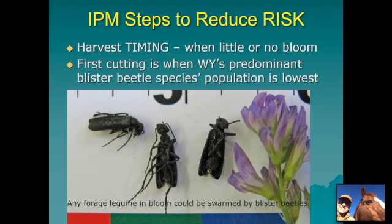It's not just alfalfa — other forage legumes in bloom can be swarmed by blister beetles — but alfalfa is certainly the most common crop with that problem in Wyoming. The first cutting is when our predominant species, the black blister beetle, has its lowest population. The majority of the population will be out and active later in the summer because that's when most grasshopper egg pods become available for their offspring, from midsummer to early fall. So harvest timing is number one: try not to cut hay meant for the horse market when there's a lot of bloom in it.